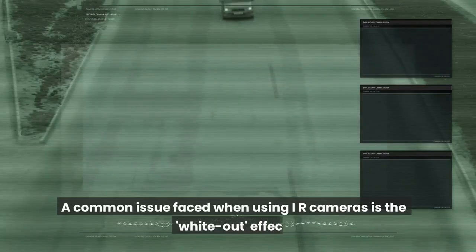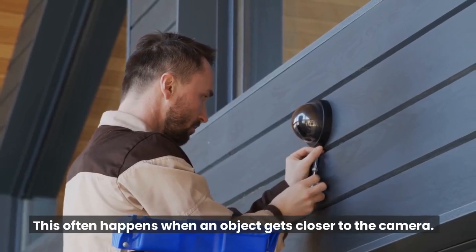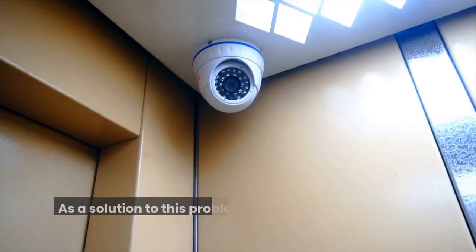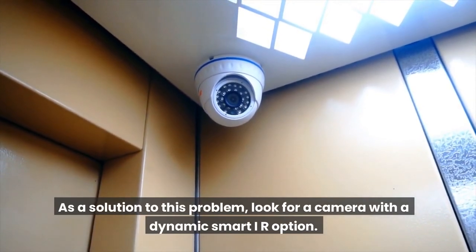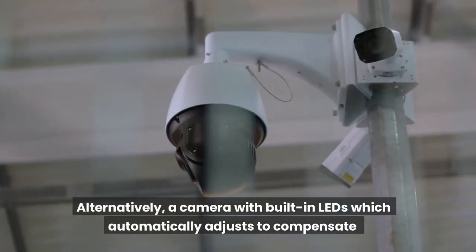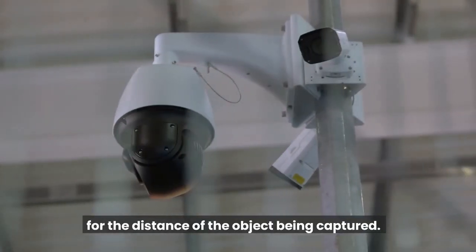A common issue faced when using IR cameras is the white-out effect. This is when a camera has over-illuminated an object, causing it to be no longer visible. This often happens when an object gets closer to the camera. As a solution to this problem, look for a camera with a dynamic smart IR option. Alternatively, a camera with built-in LEDs which automatically adjusts to compensate for the distance of the object being captured.